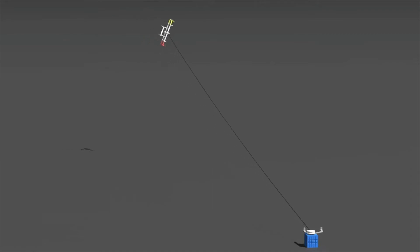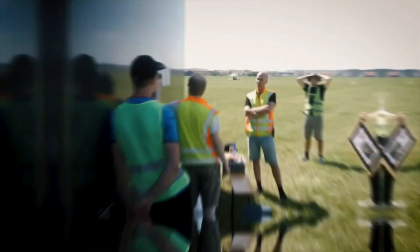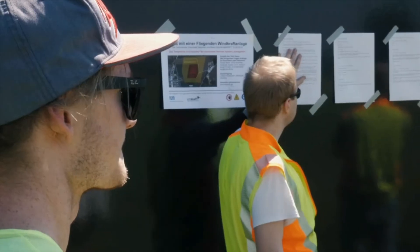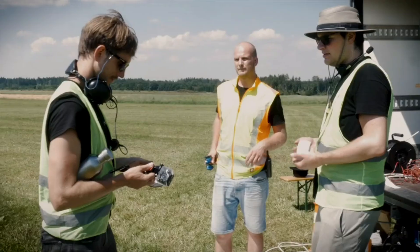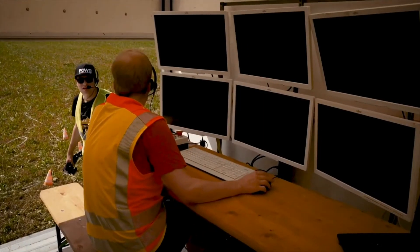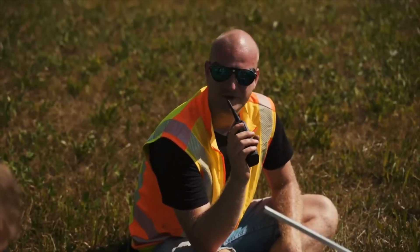The ground station converts the tractive force from the tether into electricity, which is fed into the power grid. A winch in the ground station is connected to the generator and reels the kite in and out.